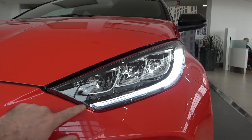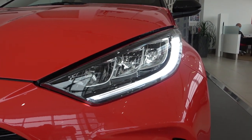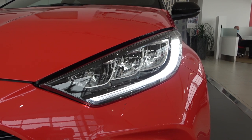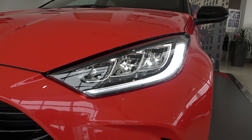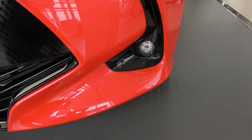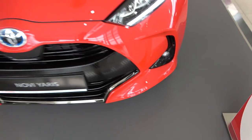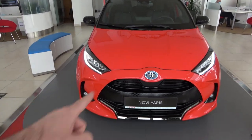There are some chrome elements here, and the lights are in LED technology with the well-known shape — it will be easy to recognize this car on the road at night. LEDs are actually an option, so the standard model doesn't have them, but if you pay extra you get these beautiful lights as well as LED fog lights.